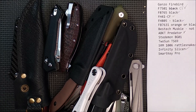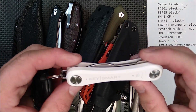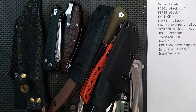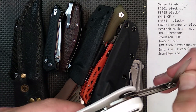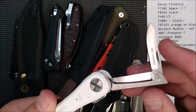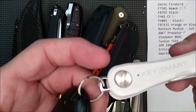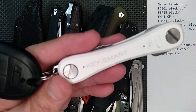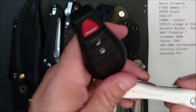Here are the options that the winner has. They can choose the KeySmart Pro that I got, along with the knife that's in there. I bought that extra and included it, along with a couple of the other extras that KeySmart sent along — I'll add those too, so the winner can get this. KeySmart Pro is actually very good — watch the review if you haven't seen it yet.